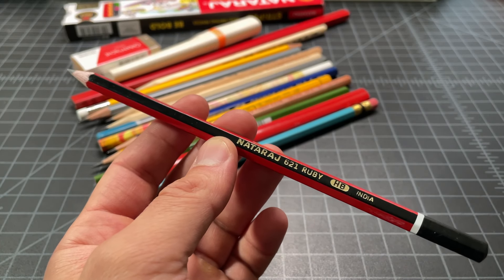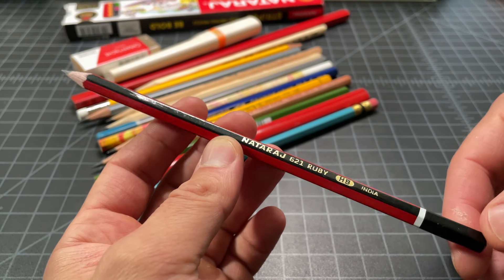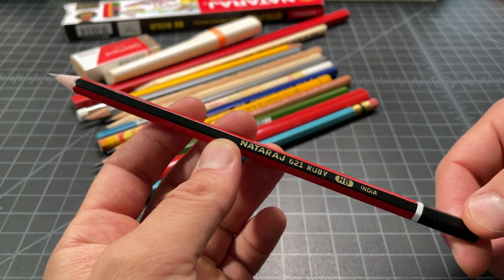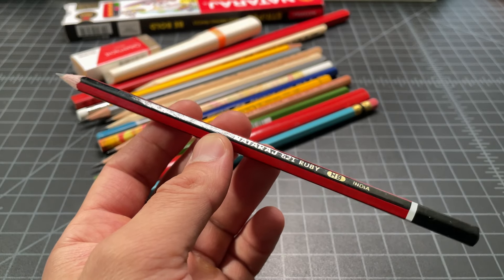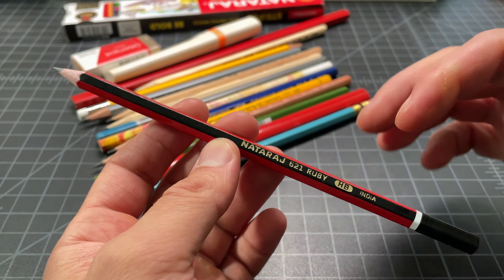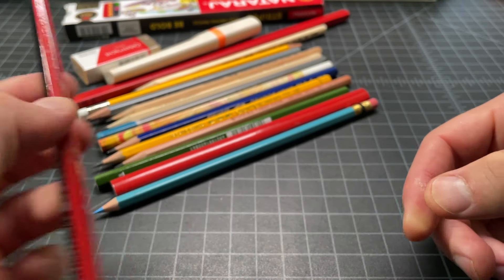I've been hearing more and more about how good Indian pencils are — pencils made in India, usually sold for the Indian market. I was really excited to pick up some of these; they're not that easy to find. Sometimes you could find them at specialty retailers, sometimes randomly at Walmart, but we don't have a great selection of Indian-made pencils in the US. So this was a good pickup.